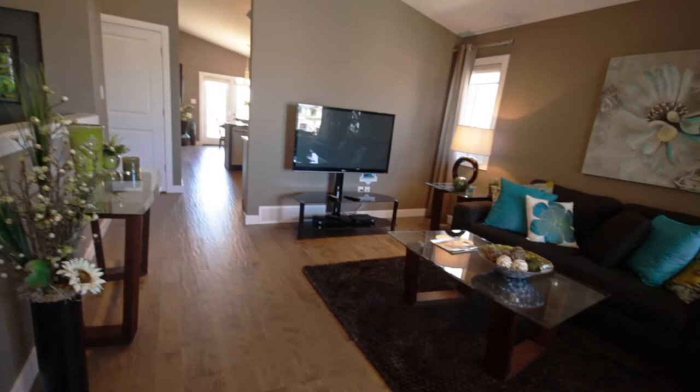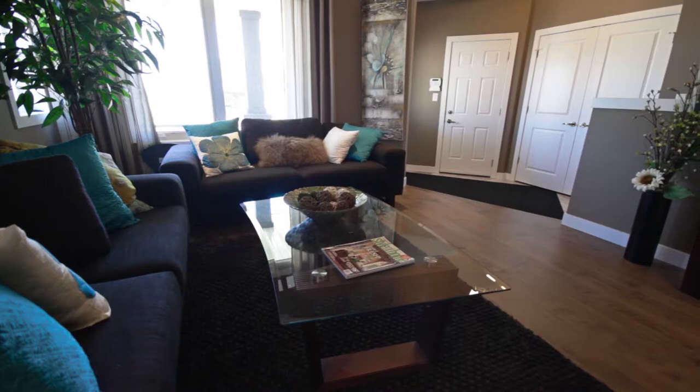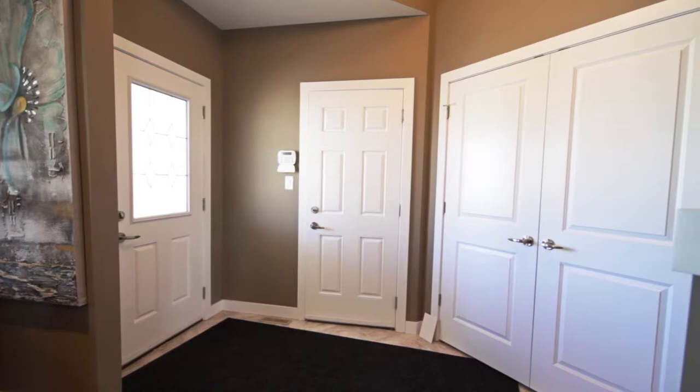Upon entering the large foyer, your visual senses are enticed by the creative angles, accent build-outs, and vaulted ceilings, while giving you plenty of room to unload your stresses or greet your guests atop a Roman elegance dura ceramic tile.